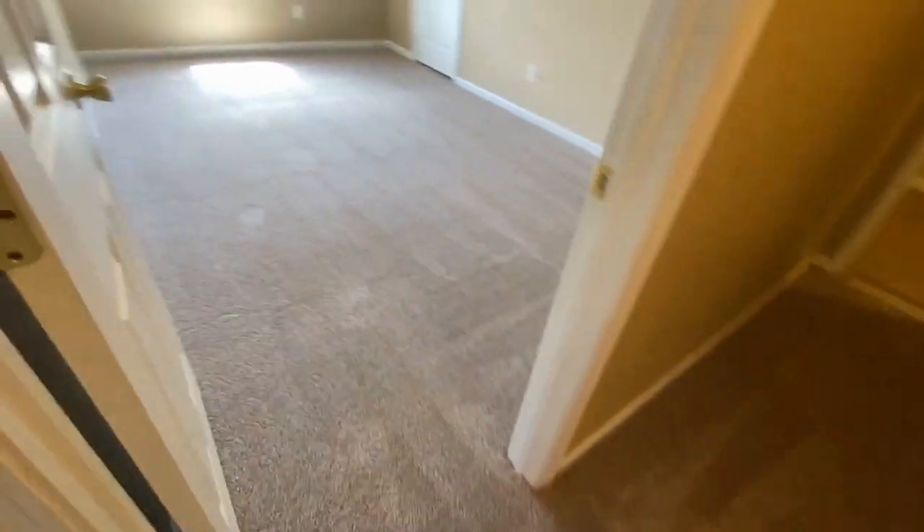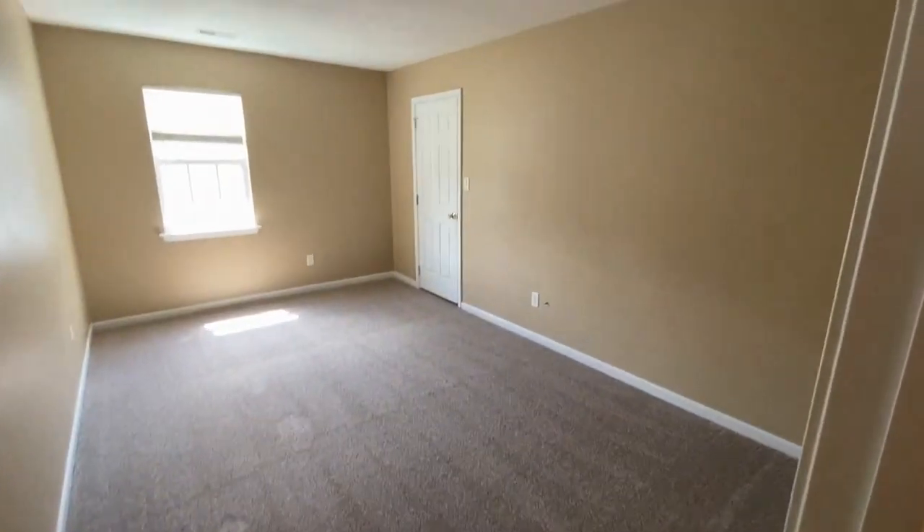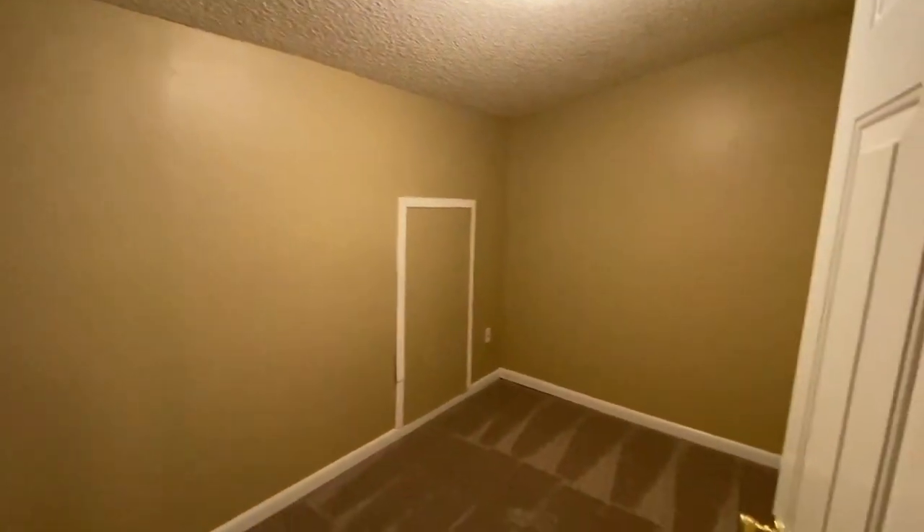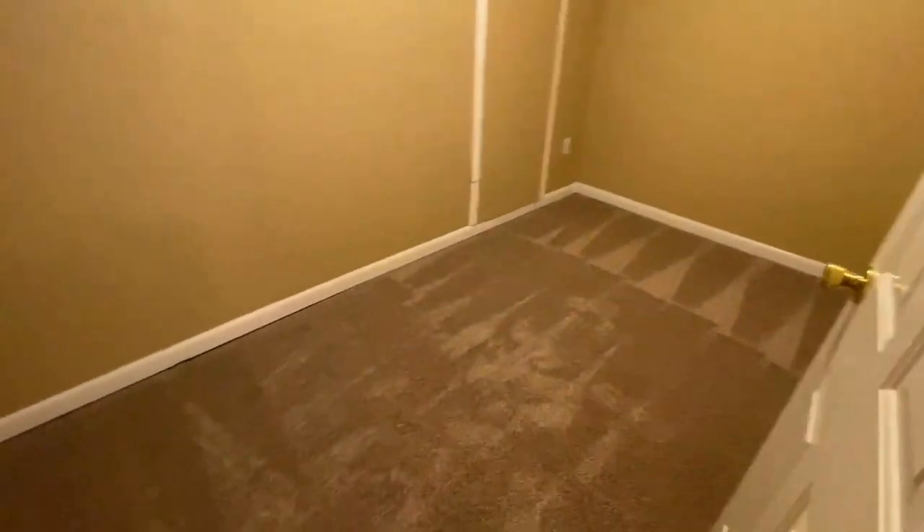And across the hall here is bedroom number three. Both are very spacious bedrooms. For more information on this great property, please visit our website at www.touchpointpm.com.